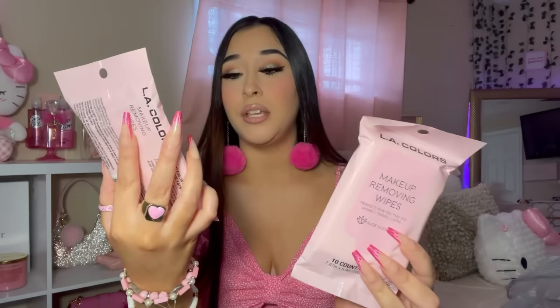I found these LA Colors Makeup Removing Wipes. I picked up a pack of two, and I went back to Dollar Tree yesterday and these are all gone, so I'm glad I got them when I saw them. These are perfect for traveling, and they're aloe scented.